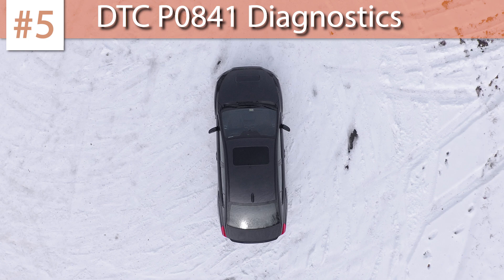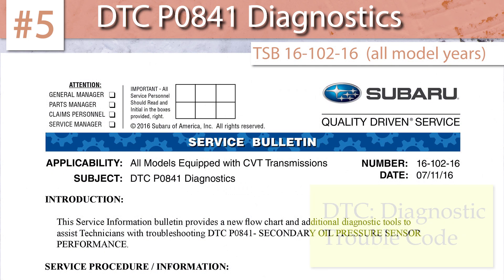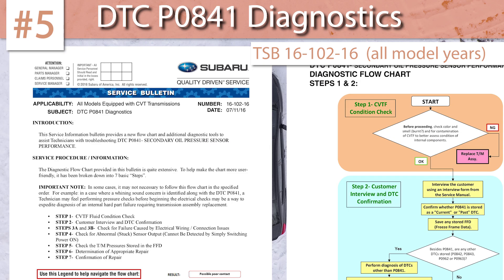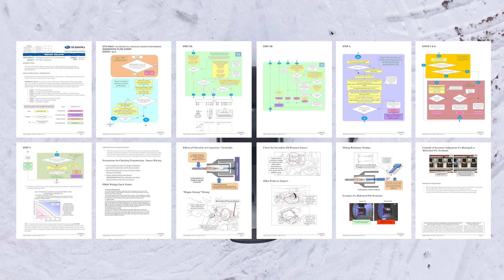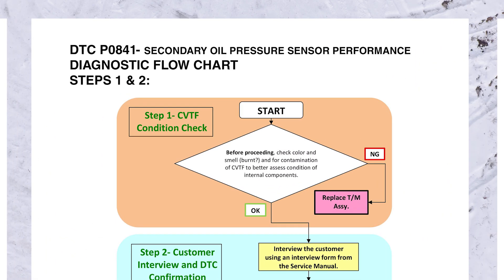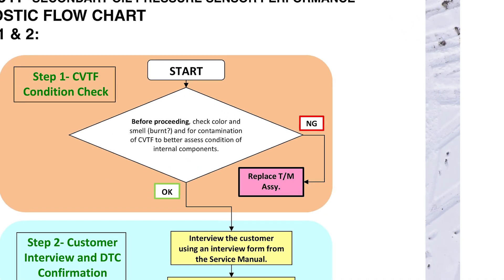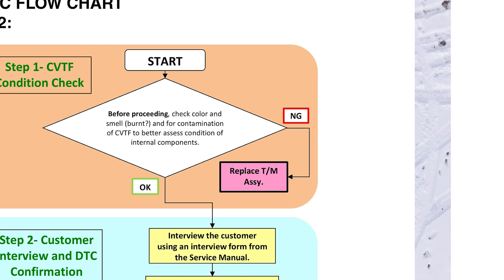Number five is a TSB applicable for any CVT that consistently throws a P0841 code for the secondary oil pressure sensor. The troubleshooting involved is quite extensive, but I included this one because of the very first item in the flowchart: while something as simple as a malfunctioning sensor can be the cause, the first step is to assess the condition of the CVT fluid. If the fluid is burnt or otherwise deteriorated, this TSB mandates replacement of the whole transmission — obviously not a trouble code to take lightly.